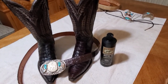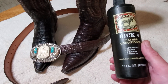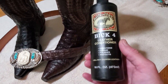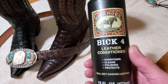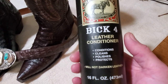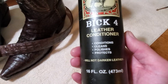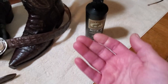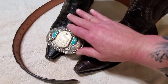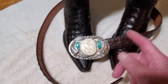To clean and condition these boots, it is so easy. For exotic skin boots — snake skin, caiman, alligator, lizard, eel skin, all leather boots — this is all you need: one product that cleans, conditions, polishes, and protects. You don't need a separate cleaner. Just squirt some in your hand, rub both hands together, and hand-rub it into your boots all over.